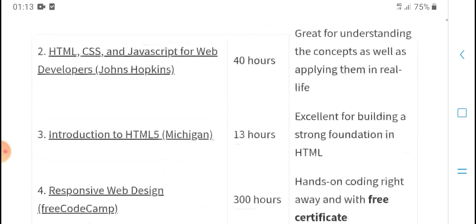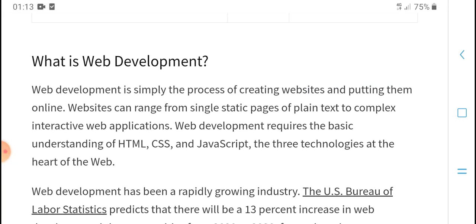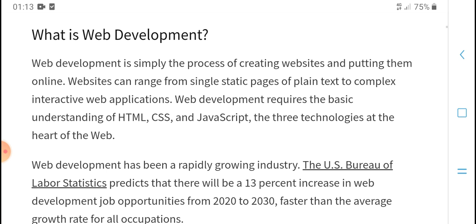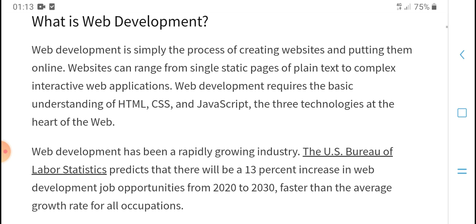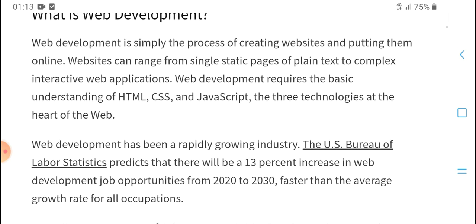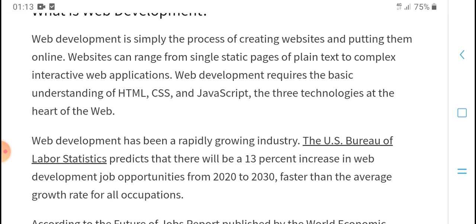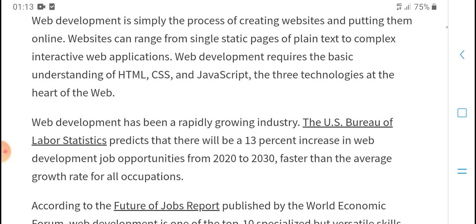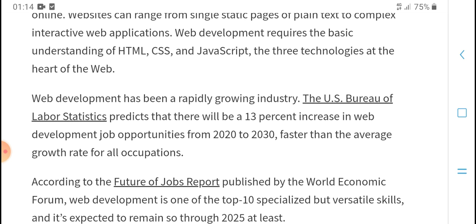What is web development? Web development is simply the process of creating websites and building them online. Web development recommends a basic understanding of HTML, CSS, and JavaScript, and is a hard and widely used skill in the current industry.